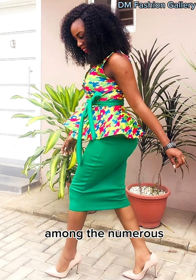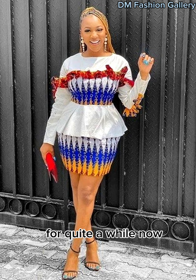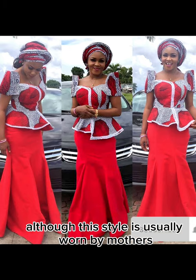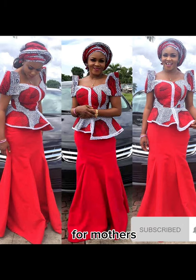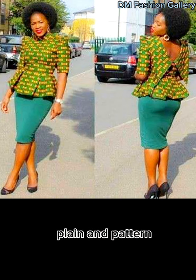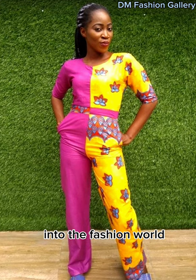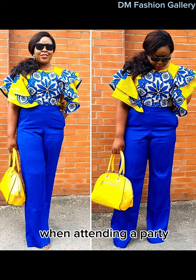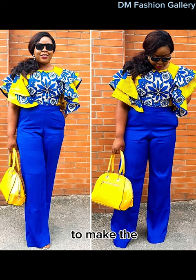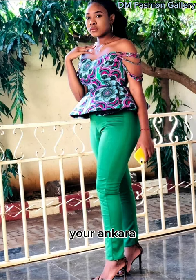One interesting and classy style among the numerous Ankara plain and pattern styles is the skirt and blouse. This style usually helps to spice up a look that has been in existence for quite a while now. Although this style is usually worn by mothers, it creates an opportunity for them to rock out the Ankara fabric in different stylish ways. You can also style your Ankara plain and pattern as a jumpsuit. The jumpsuit is a recently introduced style into the fashion world and has been trending ever since. You can wear your Ankara plain and pattern when attending a party. Some party hosts also choose the Ankara plain and pattern to make their outfits affordable for their guests.